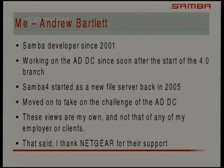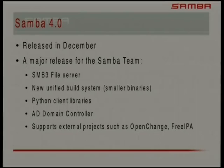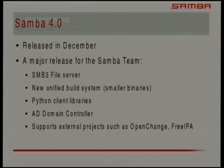Samba 4 has been going for a long time, as all of you know. We released in December — we finally got the thing out there. We've also got some other things. It's not just the domain controller. It also includes our new SMB3 file server, a new generation of file serving protocol — bare skeleton of that, just enough to claim support, not the optional features. We have a new unified build system, Python client libraries, and an Active Directory domain controller.